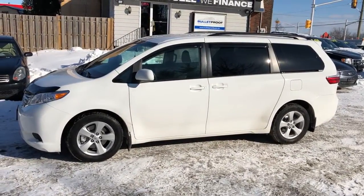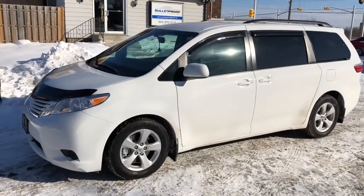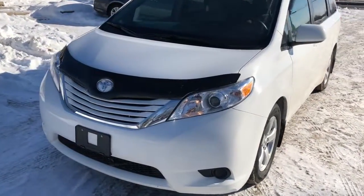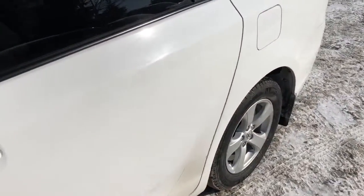This is a 2016 Toyota Sienna LE — not a base model — it's an 8 passenger. As you can see it has alloy wheels, a beautiful white color, and nice Michelin all season tires on it.